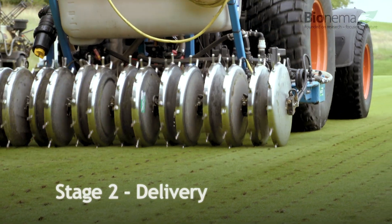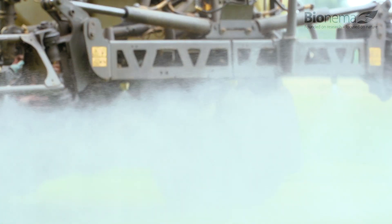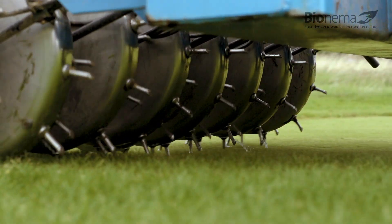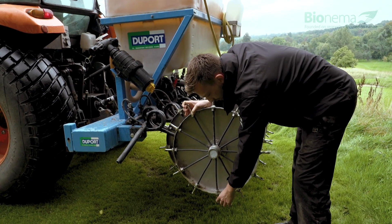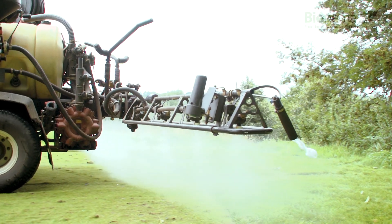There are many ways to deliver the nematodes. Getting through the thatch can be achieved by using conventional standard aeration equipment. When we go down, one tine injects at a time — the machine's down in the ground, it injects, and as we roll this stops, then the next one ejects, and so on and so forth. Following behind that, we come with a spraying process as well — a sort of two-in-one.